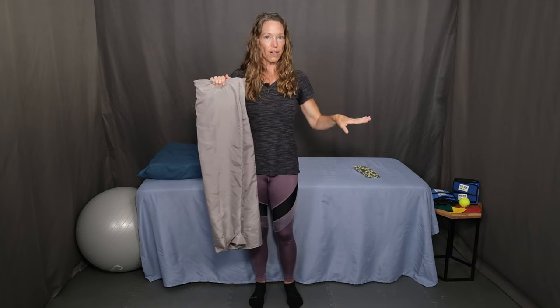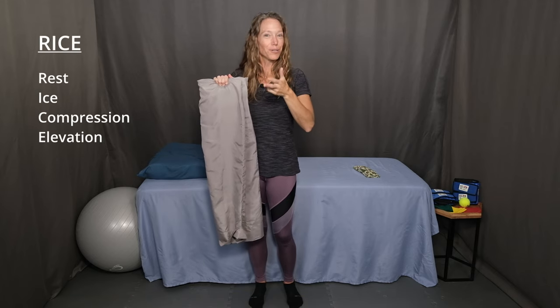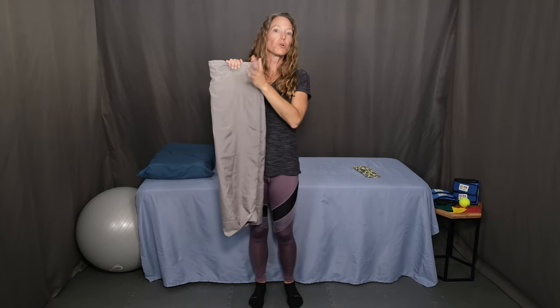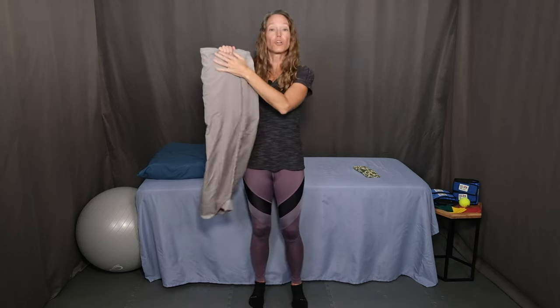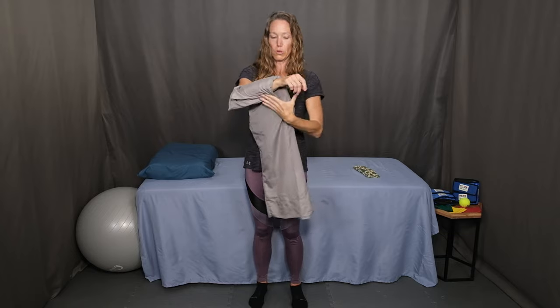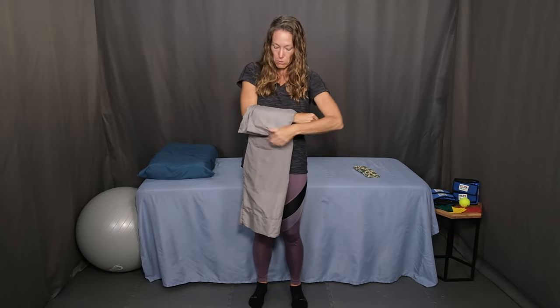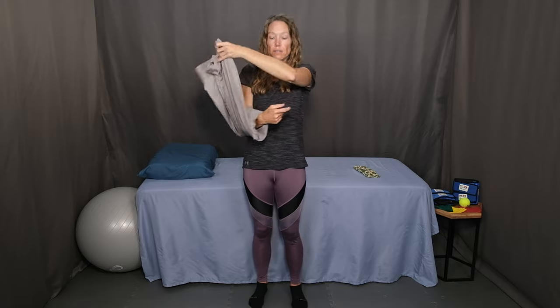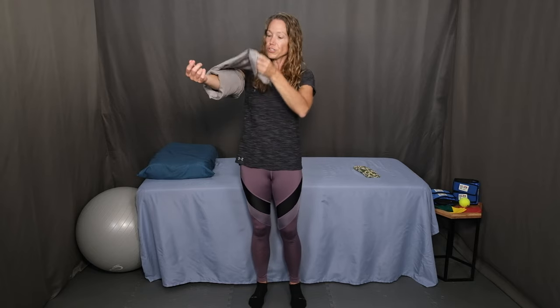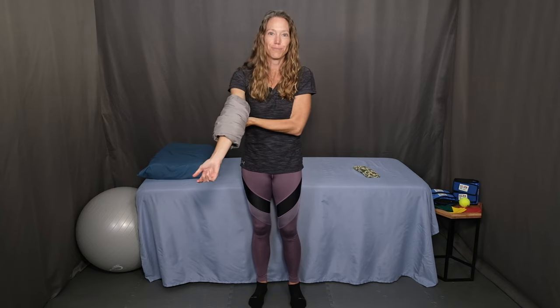I've already posted a video all about applying an ice pack — I'll include that link in the description. There's a ton of helpful information in there on RICE: rest, ice, compression, and elevation to treat an acute injury. A great way to wrap the pack around a body part is to wrap it all the way around and use the loose end of the pillowcase to tuck it under. Whether it's an elbow, a knee, or an ankle, you can use the loose end to apply a little compression and tuck it under. Set your timer for 10 minutes and you're good to go.